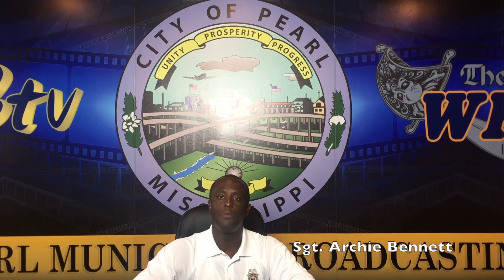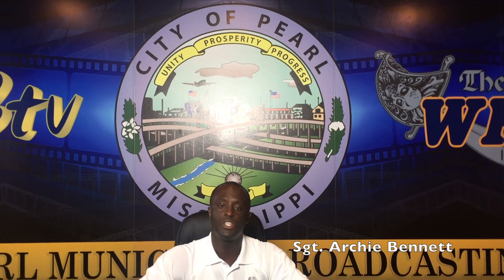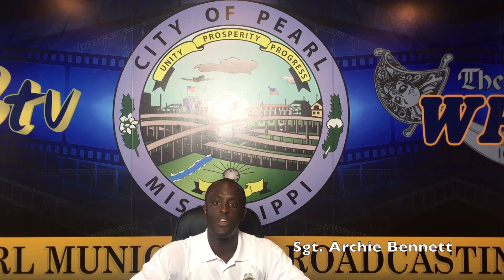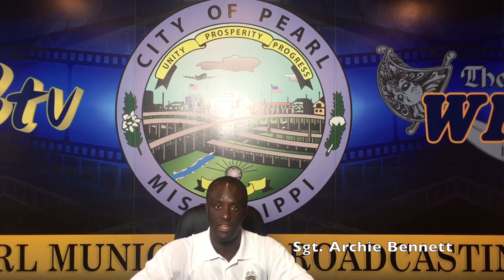Thank you so much. I hope that we have shared something with you that has been beneficial to keep our kids safe. I'm Sergeant Archie Bennett, Head of the Community Outreach Policing Program here at the Pearl Police Department. Let's keep our community and our kids safe.